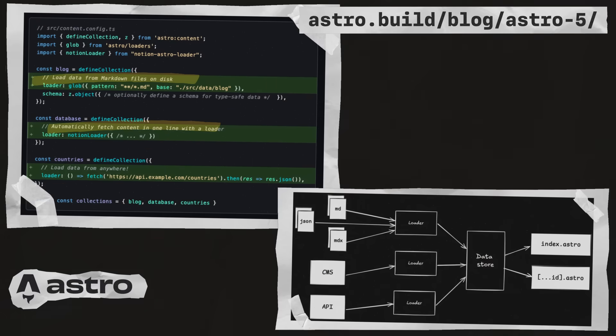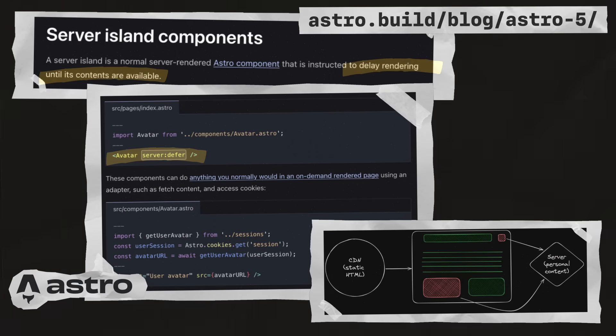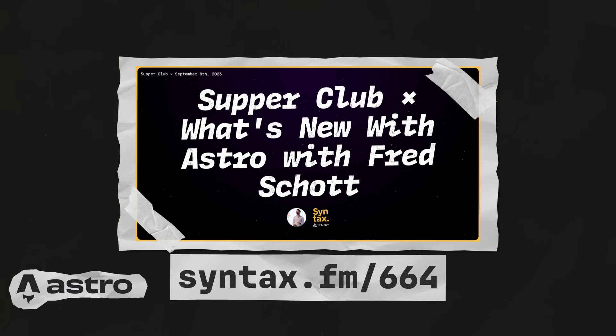Astro V5 brought the Content Layer API, which is a new way to work with content from many different sources. It also brought server islands, which allow you to serve static pages with personalized content injected later. And they brought us type-safe environment variables. For more on Astro, check out episode 664 of Syntax, where Wes and Scott chat with the creator, Fred.